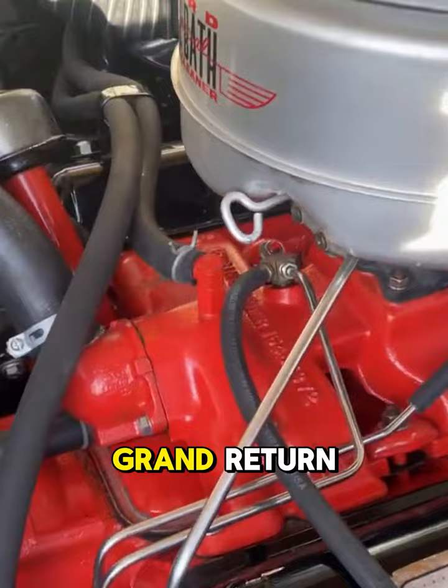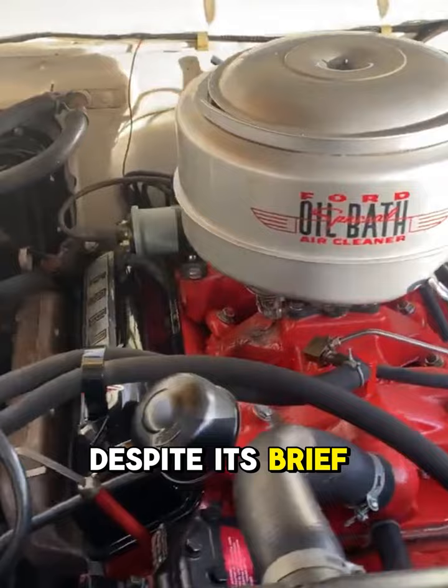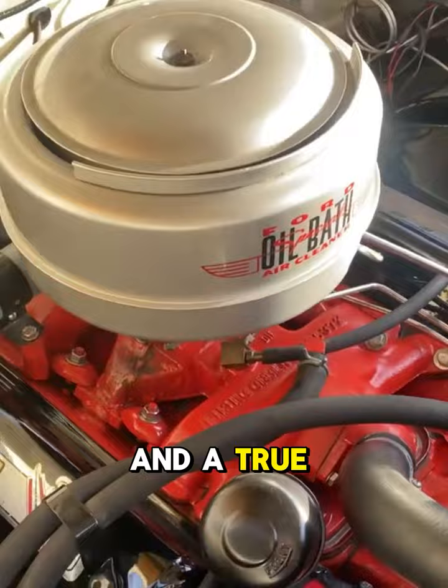Powered by Ford's Y-block V8 engine, the Crown Victoria offered smooth performance to match its luxurious looks. Despite its brief reign, the 1955 Crown Victoria remains a unique footnote in Ford's history and a true collector's dream.